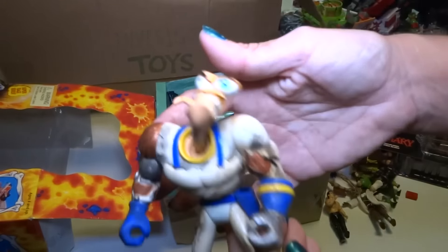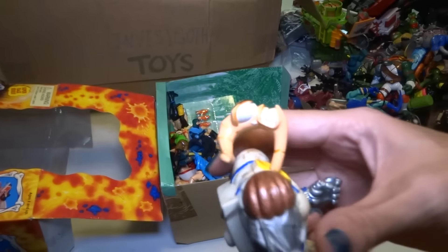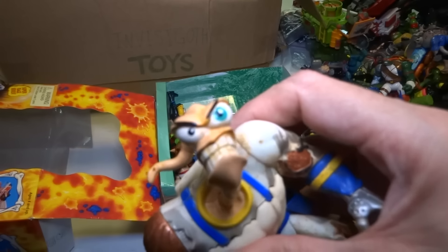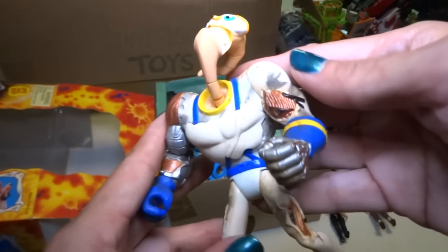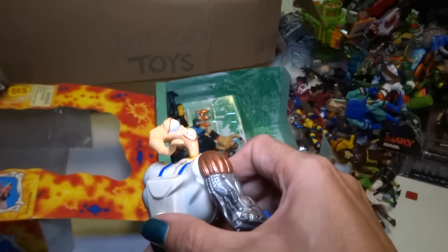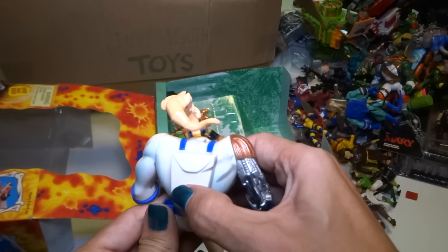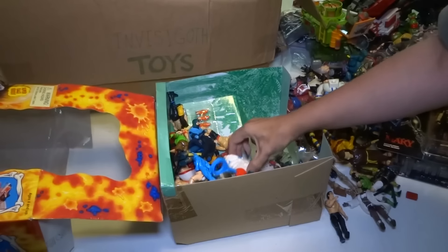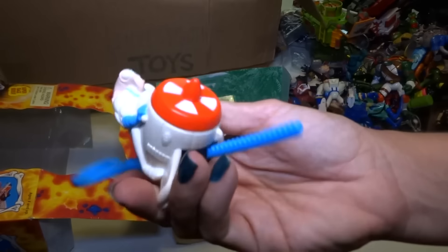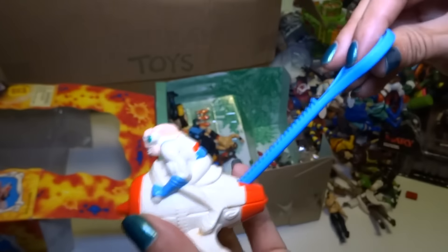Here's Battle Damage Earthworm Jim — I think his head shoots off. Let's take a look at it before I do that. It's a really cool figure — this is a very cool video game series. Oh, that's not working, I thought it was going to shoot off. This is probably an Earthworm Jim kids meal toy, maybe from Taco Bell, I think.